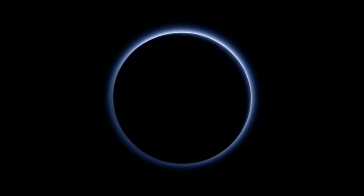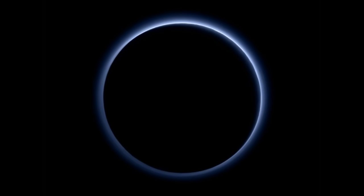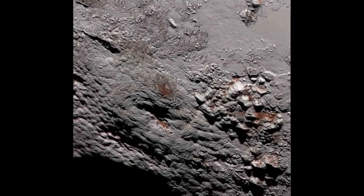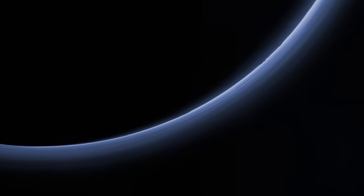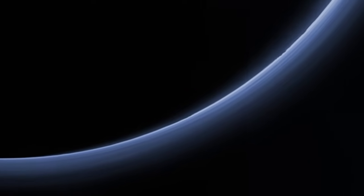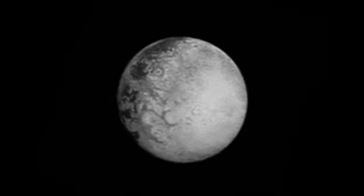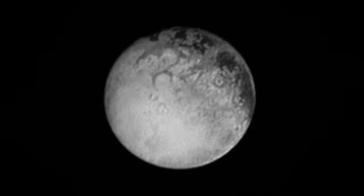According to the report on NASA's website, the blue ring around Pluto is caused by sunlight scattering from haze particles. Scientists believe that the haze is a photochemical smoke resulting from the action of sunlight on methane and other molecules, producing a complex mixture of hydrocarbons such as acetylene and ethylene. These hydrocarbons accumulate into small particles, a fraction of a micrometer in size, which scatter sunlight to make the blue haze.